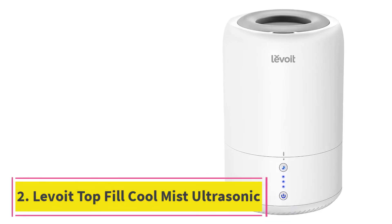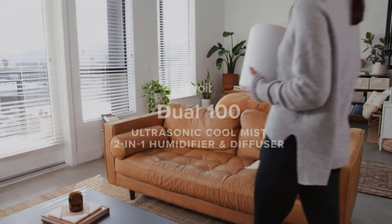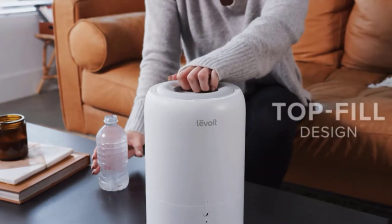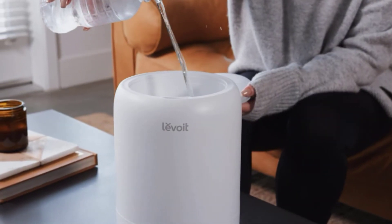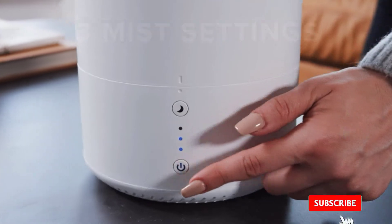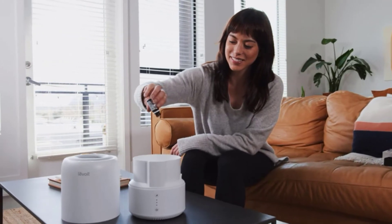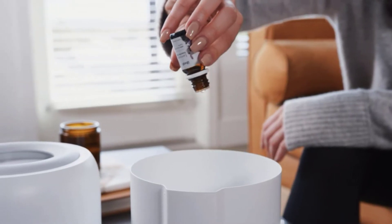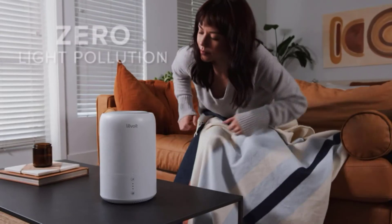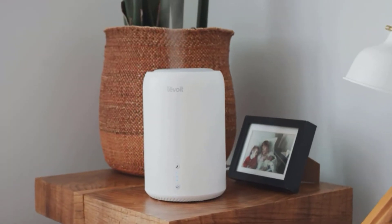At number 2: the Levoi Top Fill Cool Mist Ultrasonic Humidifier. The first thing that you notice about this humidifier is the small footprint it has. It takes up very little space, making it ideal for placing beside a bedside table. The 7x7-inch measurements give it great versatility of placement. At 1.8 liters, the tank capacity is smaller than many rivals, but at the lowest setting it will still run for 20 hours. Another aspect that makes this great for bedtime is its almost silent operation, so your sleep won't be disturbed by any sounds.